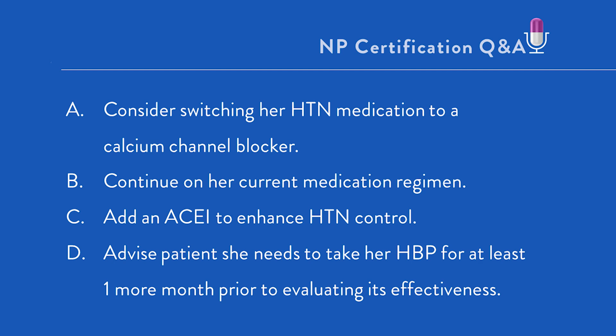So let's take a look at the therapeutic options we're being given here. Option A: consider switching her high blood pressure medicine to a calcium channel blocker. Well, she's doing very well on her current regimen, and there's really no need to switch therapy. We have not been given any compelling indication to switch out from the thiazide diuretic to a calcium channel blocker.